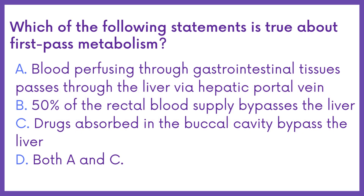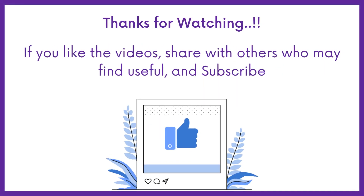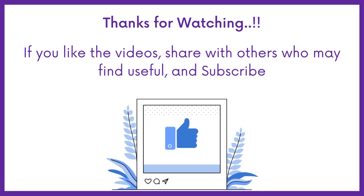Therefore the answer is Option A. If you find this video helpful, share it with others who may find it helpful too. Subscribe to Medbook for more videos like this, and thanks for watching.